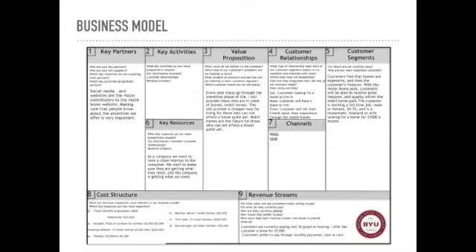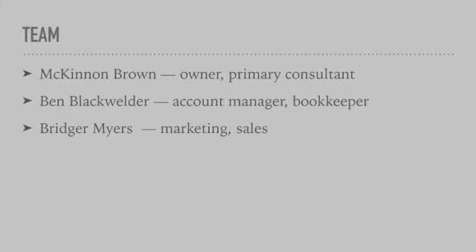Seen below is my 2017 business model for M&B Mobile Homes. To keep M&B Mobile Homes working at its top best, we have assembled a team. McKinnon Brown is the owner and primary consultant. Ben Blackwelder is the account manager and bookkeeper. And Bridger Myers is the marketing and sales for the company.